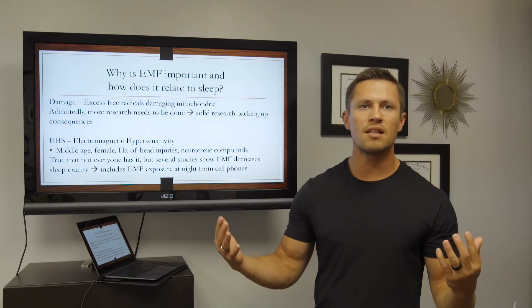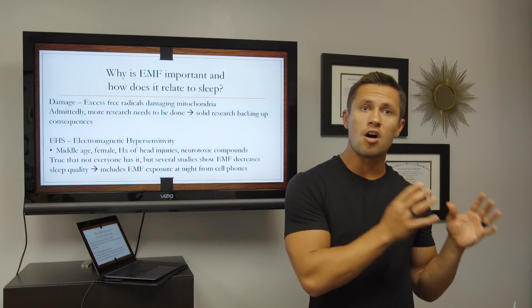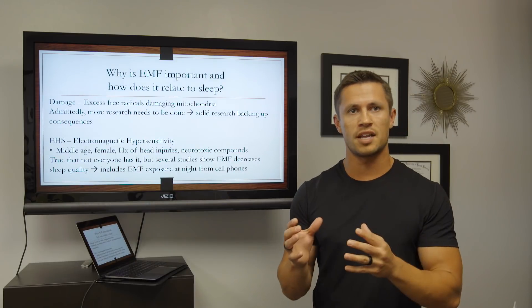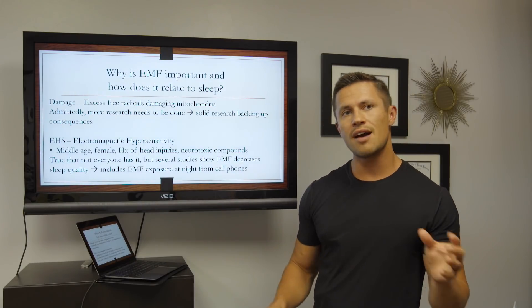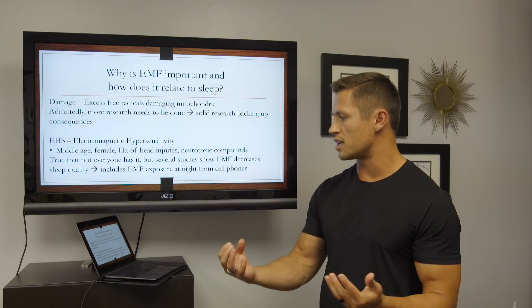There needs to be more research done on the exact mechanism of how EMFs affect our body. But what is clear is that there is now solid research backing up how this stuff can affect our health as well as our sleep quality.